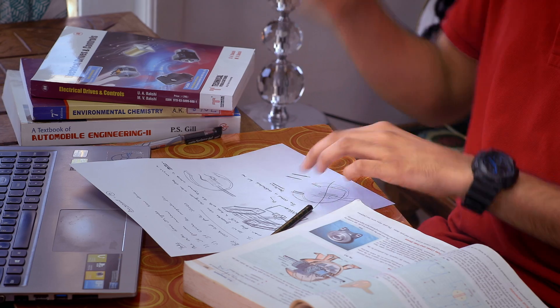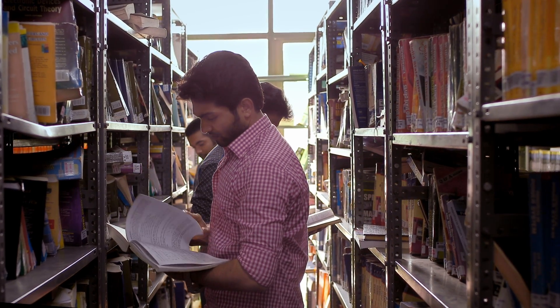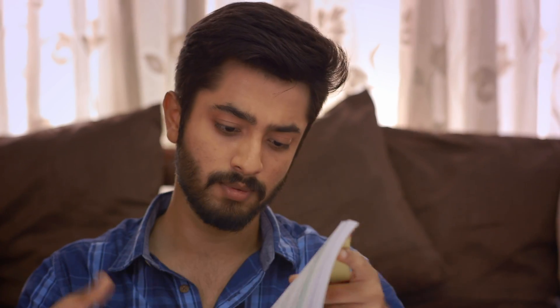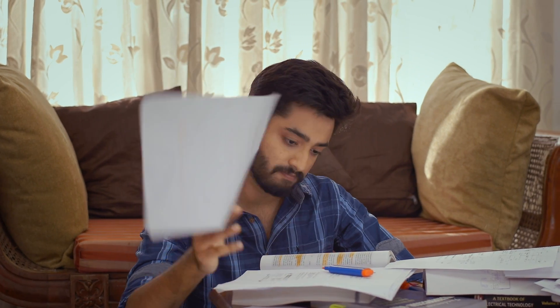No matter how many times or how hard we try, engineering is vast. The knowledge available is limitless. With so much content in each book and so many books to refer from, we spend too long looking for needles in a haystack, which can be time consuming, stressful and overwhelming.